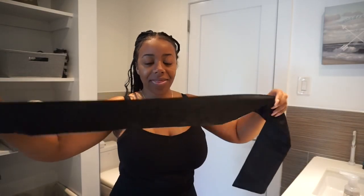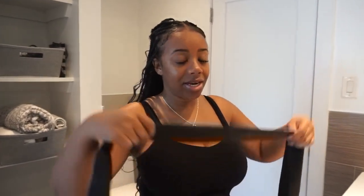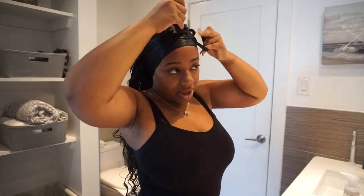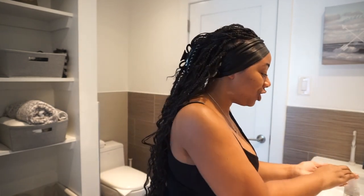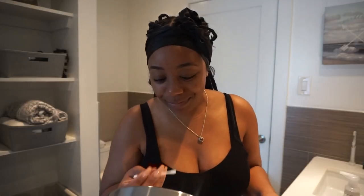Then I take this satin wrap thing — it's by the brand Alley Pearl, also from Amazon. I take it, wrap it around my edges, and hold it down while I do my eyebrows. Eyebrows are one of my strengths, I would say — and many other people would say too. I get complimented on my eyebrows specifically a lot. I am not a beauty YouTuber, nor can I multitask, because I really royally messed up my eyebrow just now.